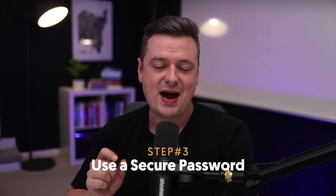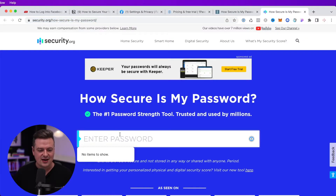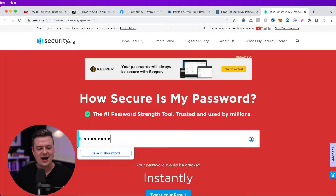The third and final thing I recommend is to use a complex password that can't easily be hacked. You may be wondering, is my password secure enough? There's a link I'll drop in the description to a tool that will tell you just that. Once you're on the site, go ahead and enter a password that you use. If I entered the word 'password,' you'll see that the password will be cracked instantly. If I use a more complex password, like my current one...